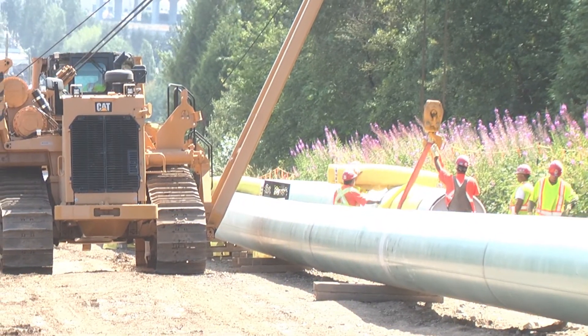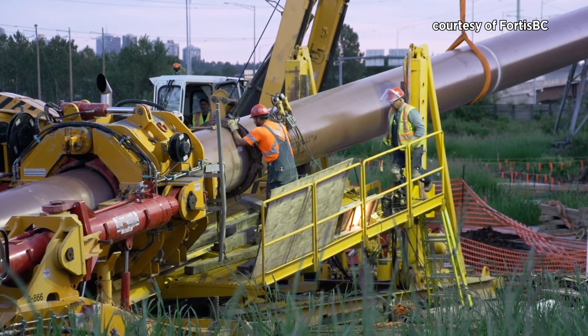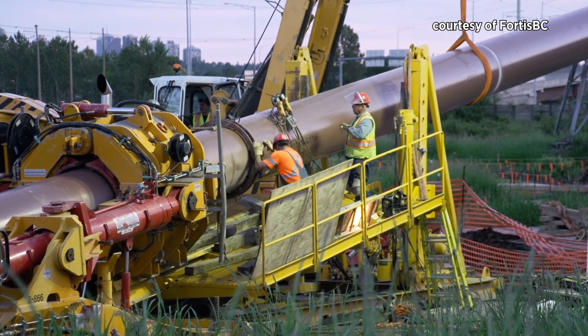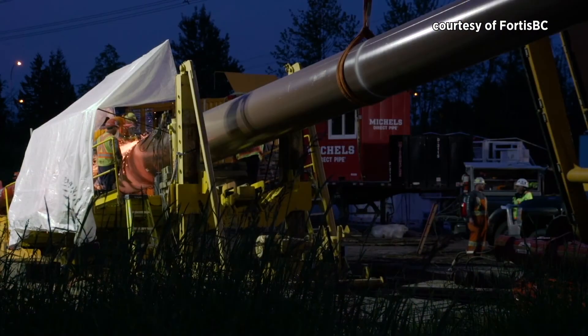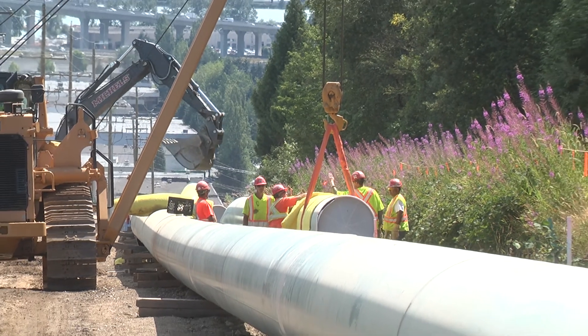We're actually at peak right now. We have approximately 20 active work sites along the 11 kilometer project alignment and approximately 300 field workers currently working on the project installing the gas line.